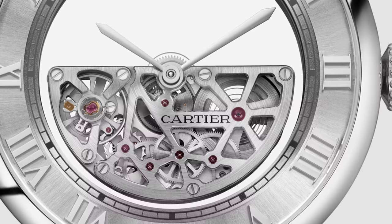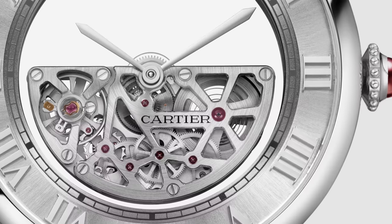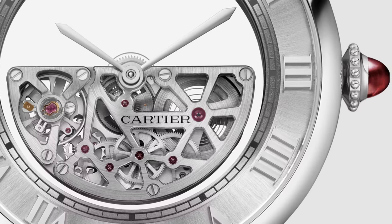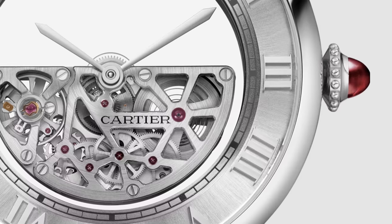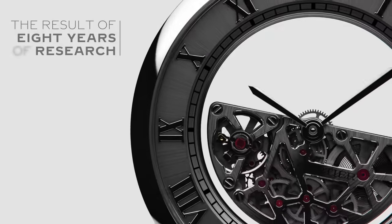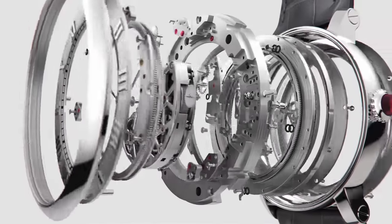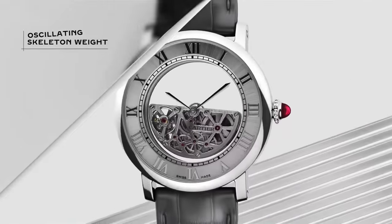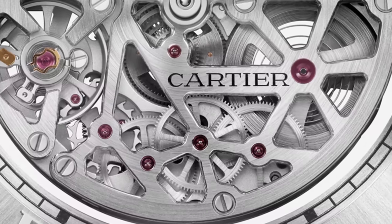There's a little bit more to it than that though. We mentioned the roman numerals and the platinum case — but what about the movement? There is the Caliber 9801 MC, and they've done something different here. Normally a mechanical watch has a mechanical movement powered by a winding rotor — so does this. But what Cartier has done is kill two birds with one stone and turned the winding rotor into the movement itself.